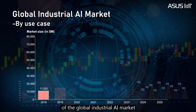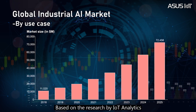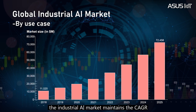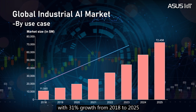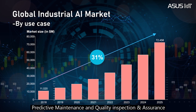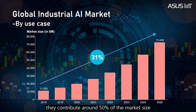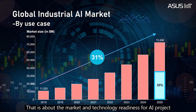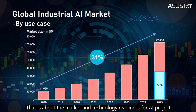Now I would like to talk about the opportunity of the global industrial AI market. Based on research by IoT Analytics, the industrial AI market maintains a CAGR with 31% growth from 2018 to 2025. The top two use case categories — predictive maintenance and quality inspection and assurance — contribute around 50 percent of the market size.